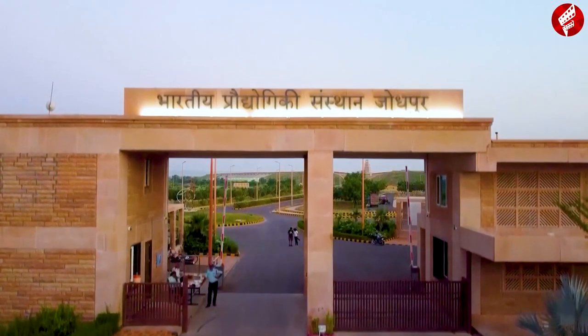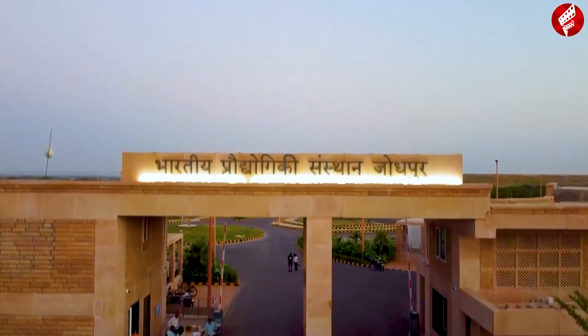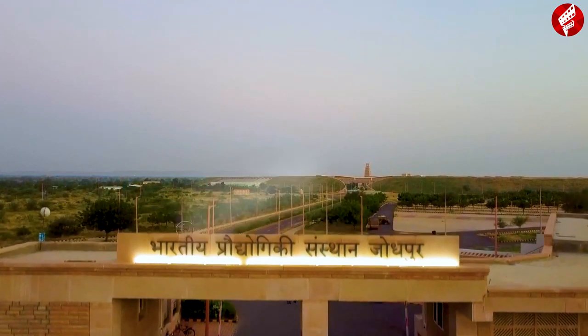Hi, I'm Akshaya and I'm Dhruv. Today we're going to take you on a virtual tour through the gates of our campus, IIT Jodhpur.